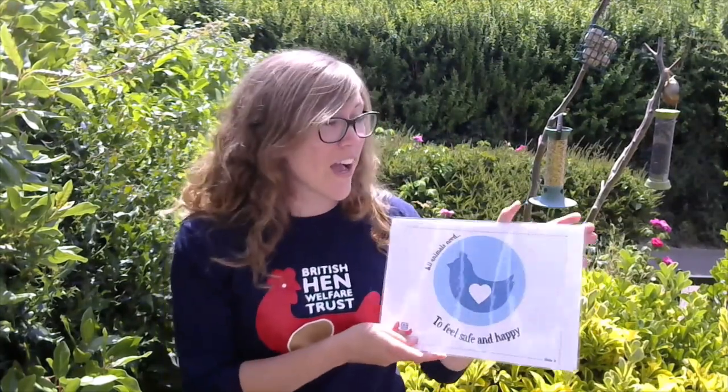All animals need to feel safe and happy. How do we do that? Lots of animals, like hens, live in big flocks, so they feel safe and happy when they're with others. There are other animals that feel safer on their own. It's about knowing the animal you're caring for really well — knowing if they like company or not, and knowing what kind of environment they like to live in as well.